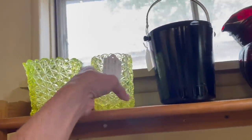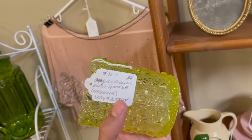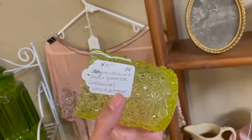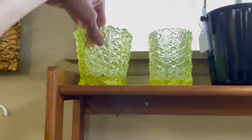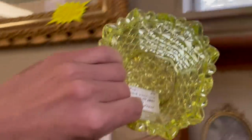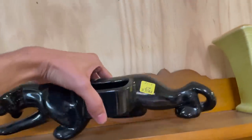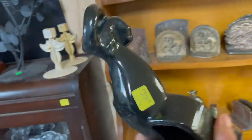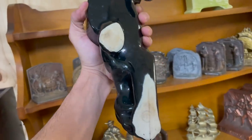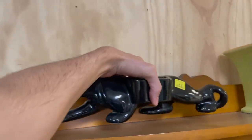Oh, look at that — that's vaseline glass, the daisy and button, for 35. And 16. Oh, it's missing the lid. Hmm. Oh, here's a panther! It's a panther planter for 28. And that's Hall — H-A-L-L — for 28.